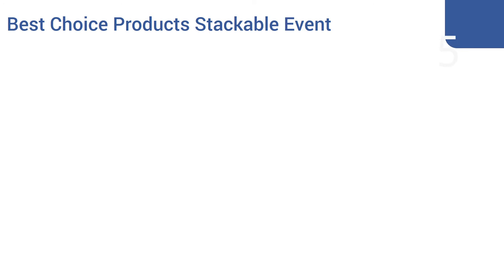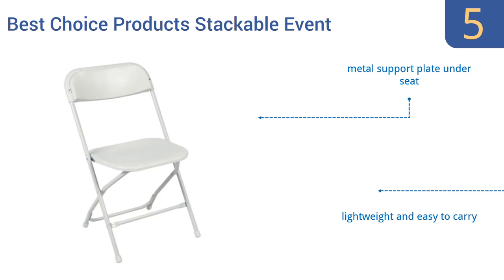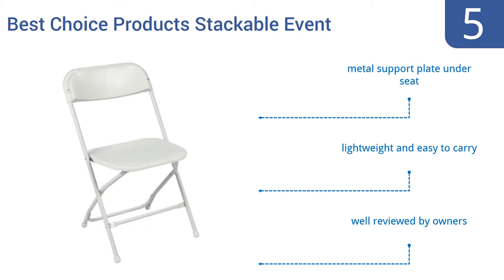Halfway up our list at number five, the Best Choice Products stackable event chairs come five per order and are perfect for weddings or other refined, classy events, thanks to their white frames, seats, and backrests. They stack together easily for convenient upright or horizontal storage when not in use. They come with a metal support plate under the seat and are lightweight and easy to carry. They're well reviewed by owners.